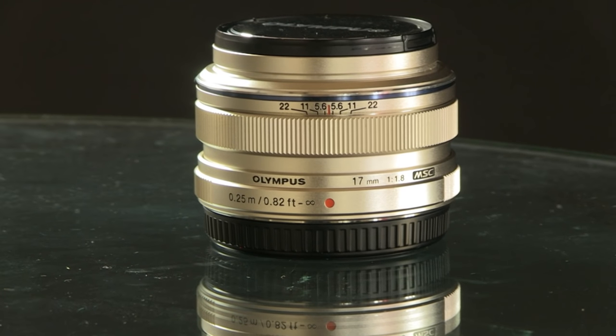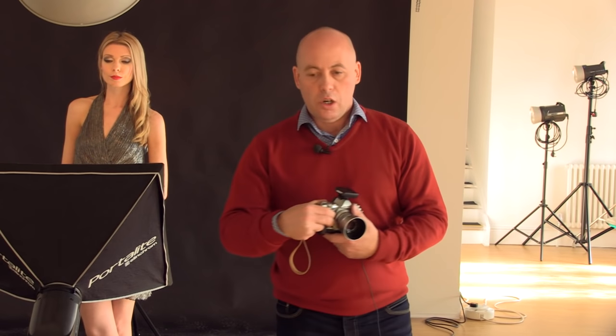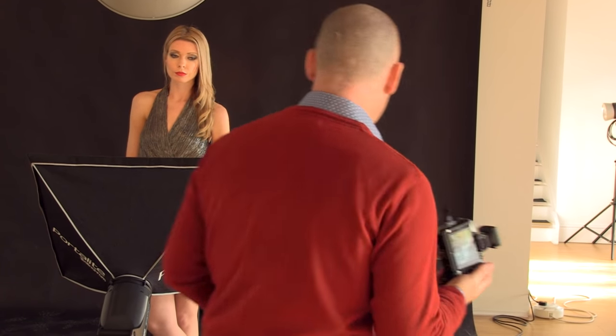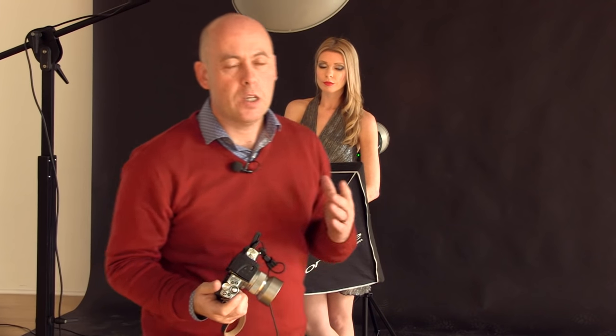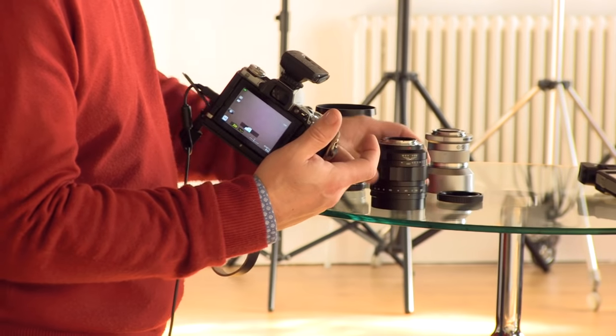The 17mm isn't a lens I would normally use for a headshot, but it'll be good to see the comparison. First up is the Olympus 17mm. We're at f11, 1/250th of a second, and ISO 200 — those settings aren't going to change; it is purely the lens that's going to change. So that's the first shot done — you've just seen it come up. I'm going to swap lenses now.